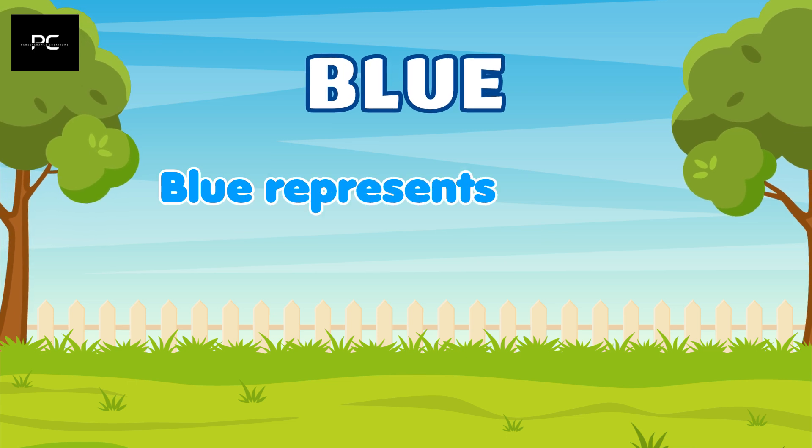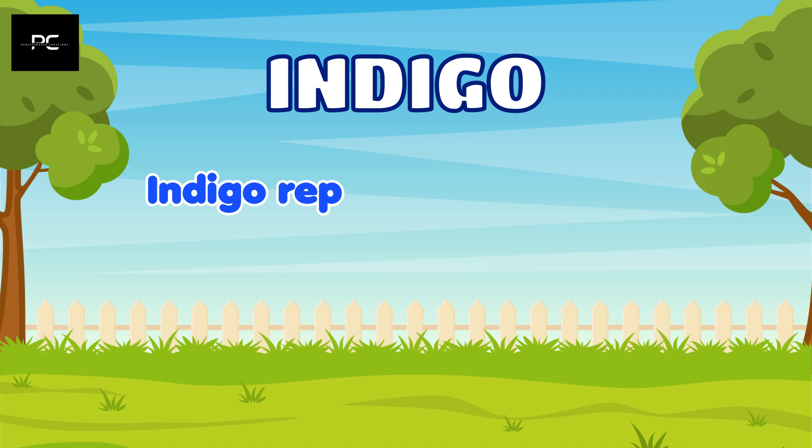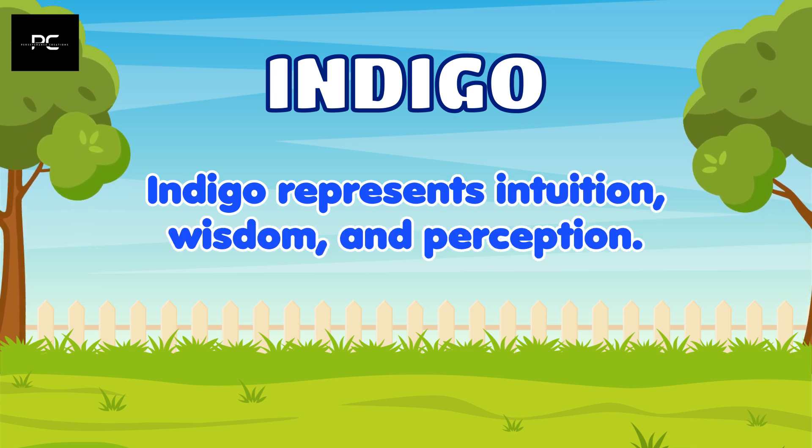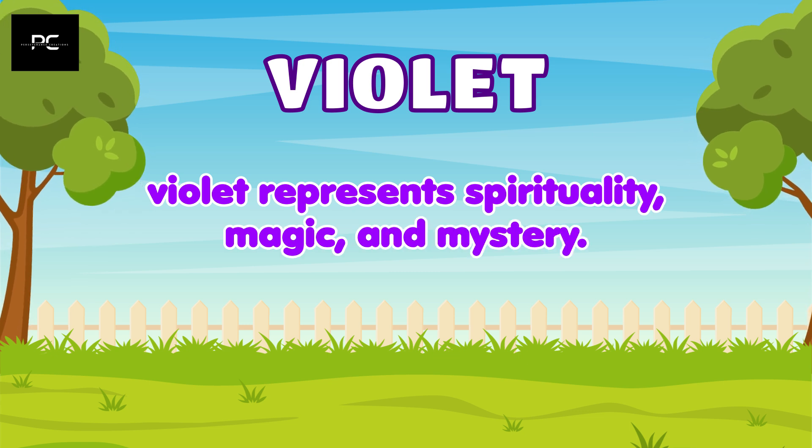Blue represents peace, calmness, and trust. Indigo represents intuition, wisdom, and perception. And violet represents spirituality, magic, and mystery.